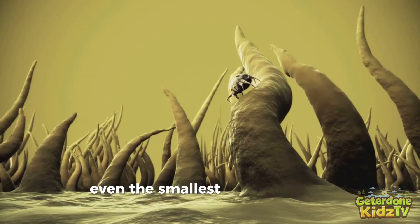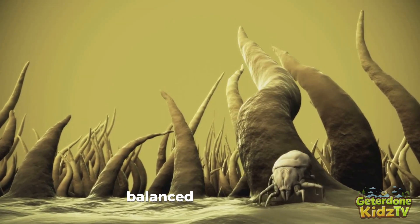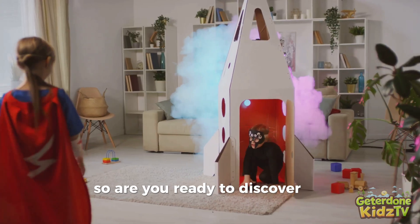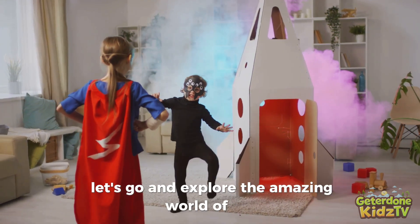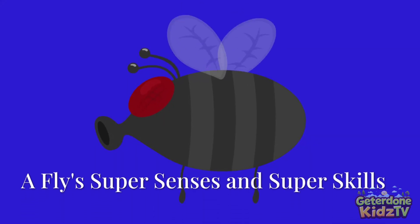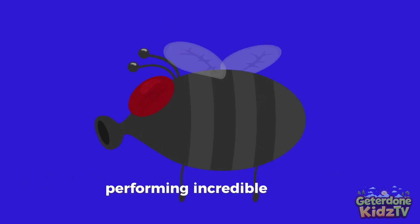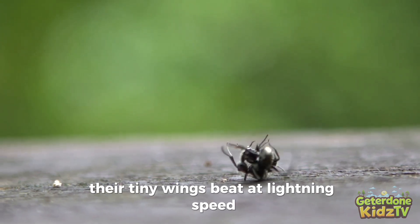Even the smallest creatures have big jobs, working together to keep our world healthy, balanced, and full of life. Are you ready to discover the super skills of these tiny heroes? Let's go and explore the amazing world of flies! Flies are true sky acrobats, performing incredible stunts right before our eyes.